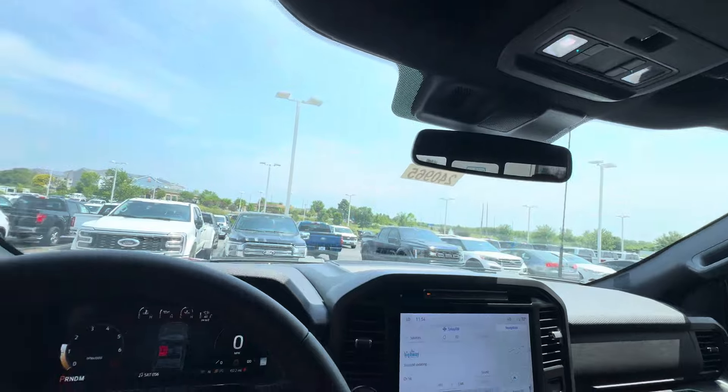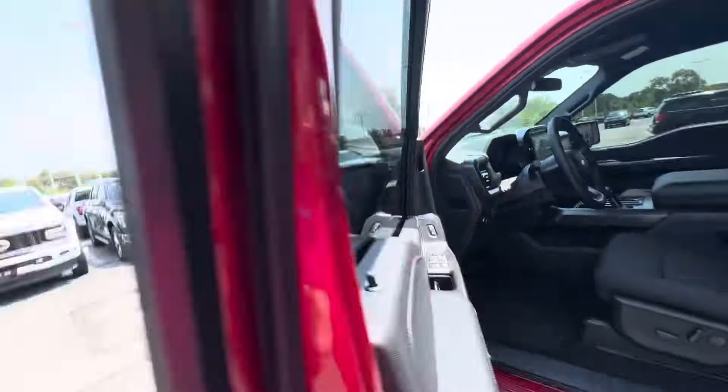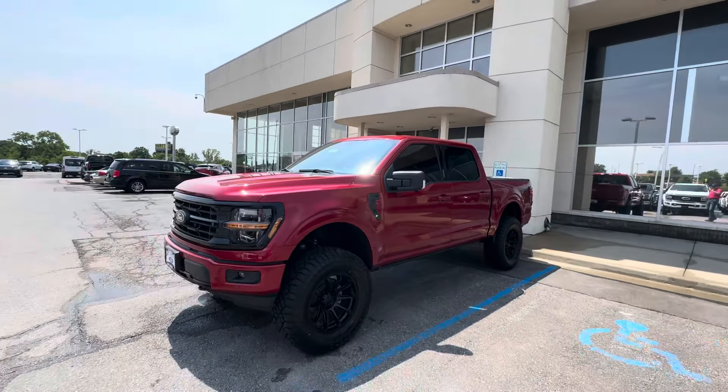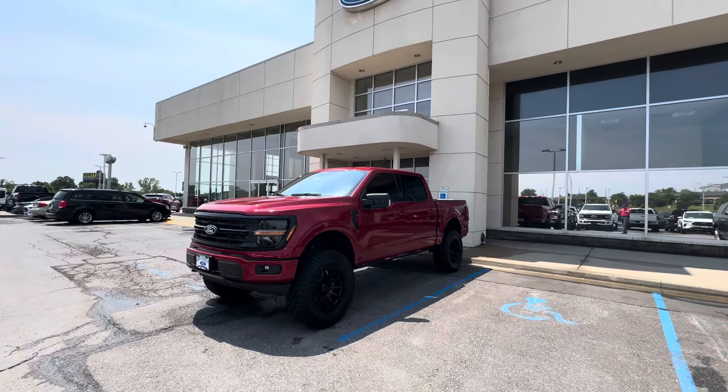Come on in — you know where to find us. We are Gary Crossley Ford, Missouri's number one volume Ford dealership. Come and see us!